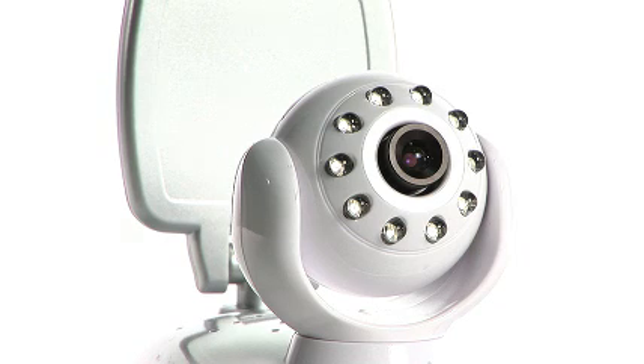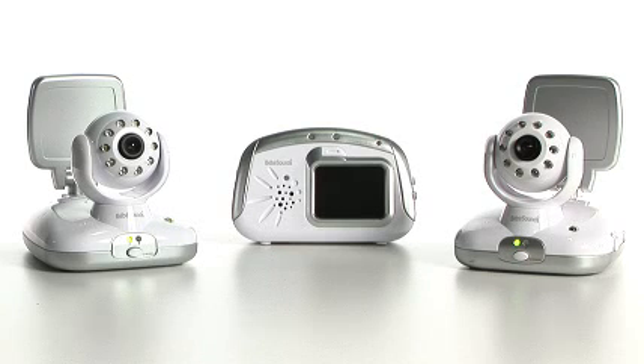This portable video and sound monitor also features infrared night vision, which allows you to see your baby at night or when the level of light in the room is low. It's a must for any mom and dad looking for quality safety for their baby. Check it out today here at Bebe.com.